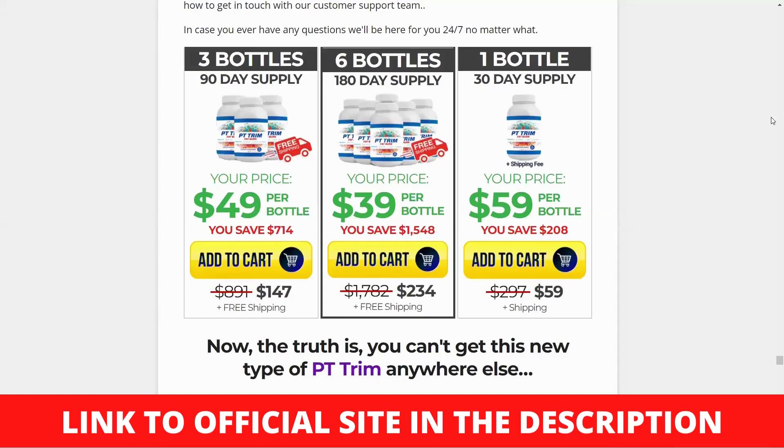Hello and welcome to my PT Trim review. In this video you will learn all about this fat burner, so watch this review to the end.